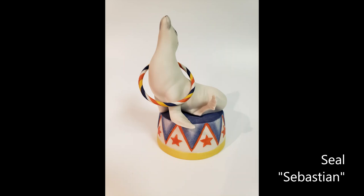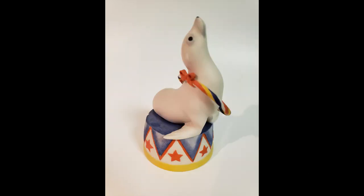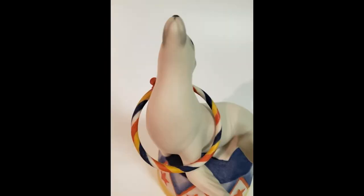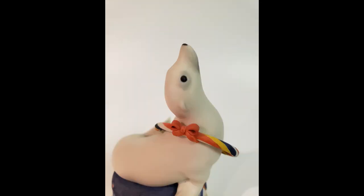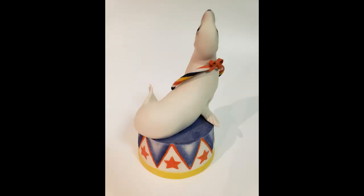Seal Sebastian, also issued as an open edition, joined his buddy Bosun the following year in 1976. He is five and a half inches tall and is design number 689. Sebastian debuted with a retail price of $135. He was produced for four years, last appearing for sale on the 1980 price list.